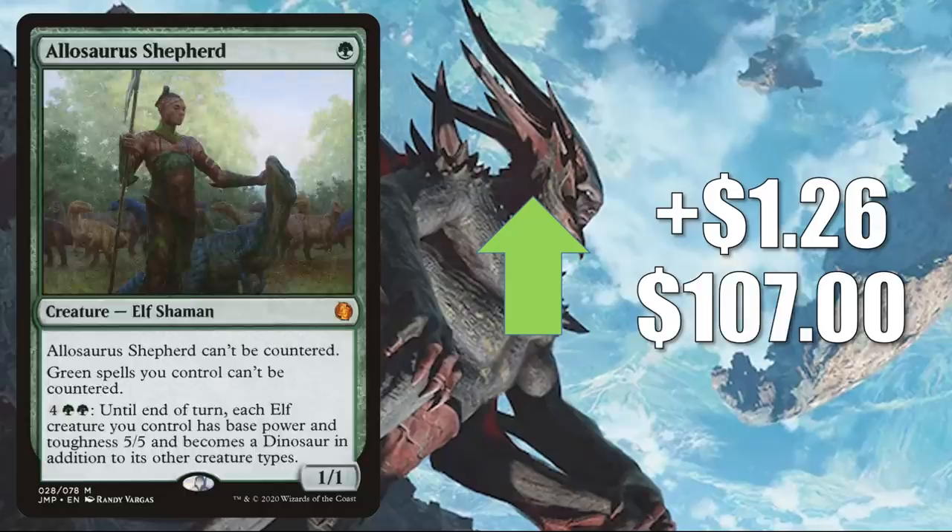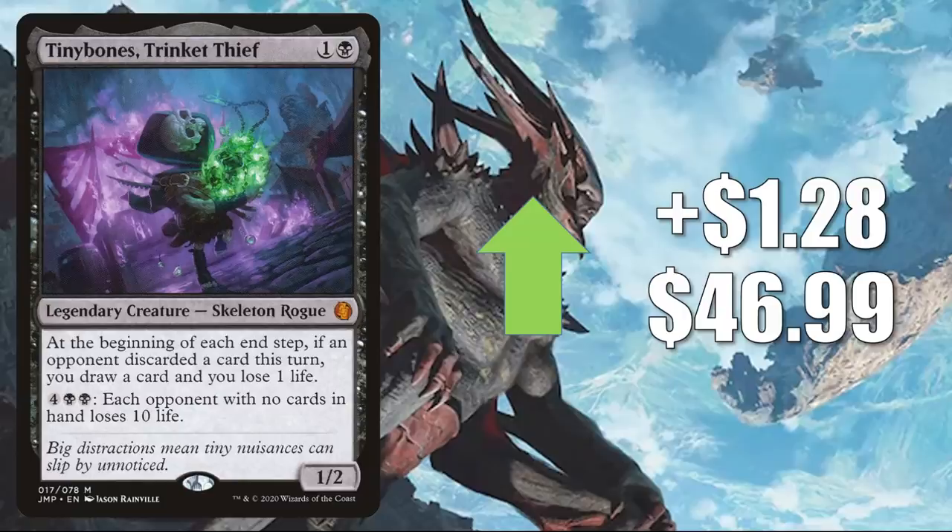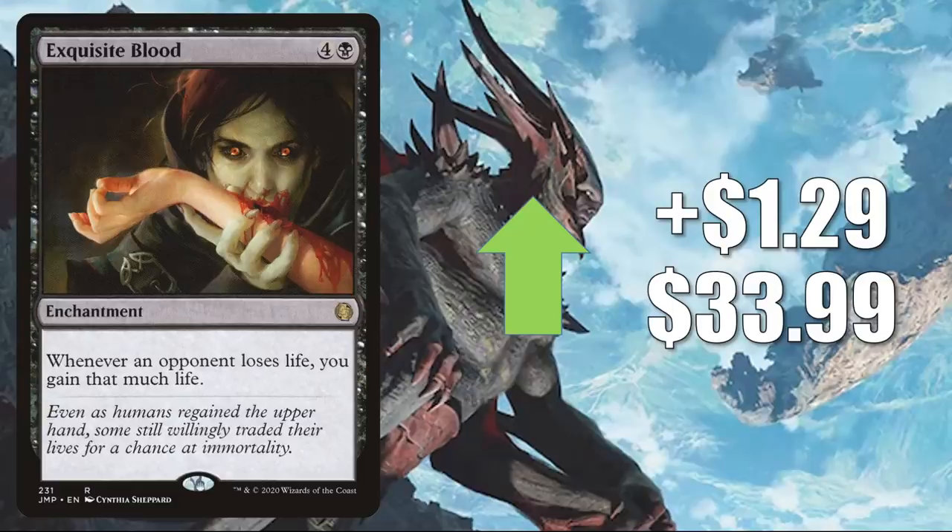Tinybones, Trinket Thief — another card from Jumpstart — up $1.28 to $46.99. This has been a pretty popular Commander and is seeing more play now in Anowon, the Ruin Thief builds too at times. Exquisite Blood — the one from Jumpstart — going up $1.29 to $33.99. This has seen some increased Commander play in Vito, Thorn of the Dusk Rose decks recently, and also showing up in some of the Aura, Sky Clave Hierophant builds too.